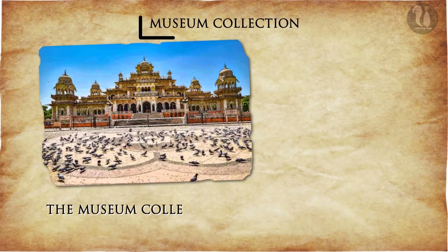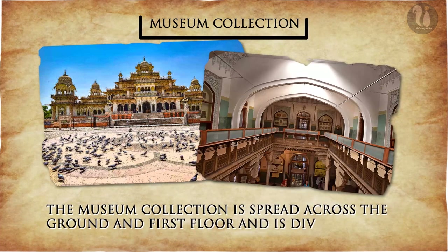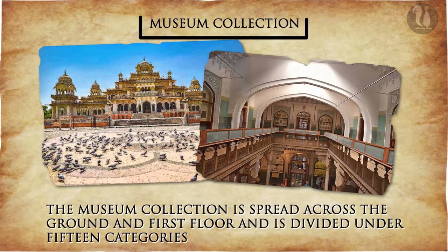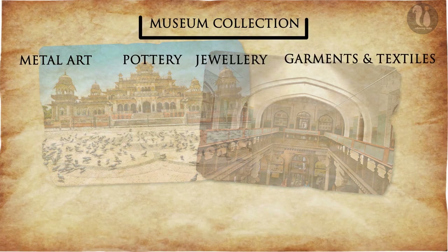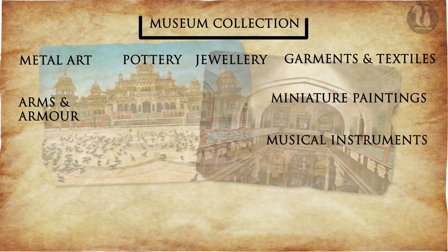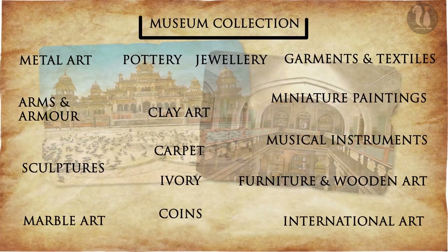The museum collection is spread across the ground and first floor and is divided under 15 categories, which include metal art, pottery, jewellery, garments and textiles, arms and armor, miniature paintings, musical instruments, clay art, sculptures, marble art, furniture and wooden art, carpet, international art, ivory and coins.